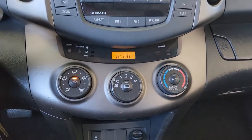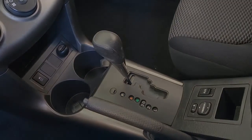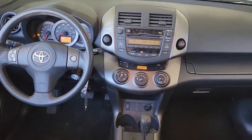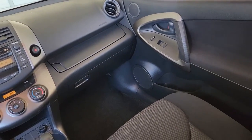Electronic stability control, aluminum wheels, and vehicle anti-theft system. You deserve to get everything you want in your next vehicle. This RAV4 ticks all the boxes – safe, efficient, comfortable, capable, and big on style.